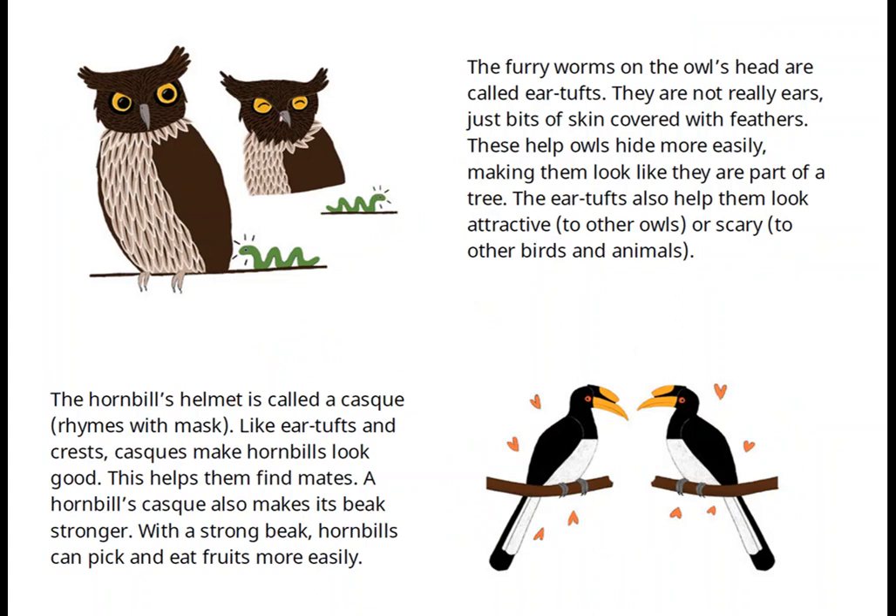Some birds open their crests when they want to frighten away other birds and animals. The furry worms on the owl's head are called ear tufts. They're not really ears, just bits of skin covered with feathers. These help owls hide more easily, making them look like they're part of a tree. The ear tufts also help them look attractive to other owls or scary to other birds and animals. The hornbill helmet is called a casque — rhymes with mask. Like ear tufts and crests, casques make hornbills look good, which helps them find mates. A hornbill casque also makes its beak stronger, so hornbills can pick and eat fruits more easily.